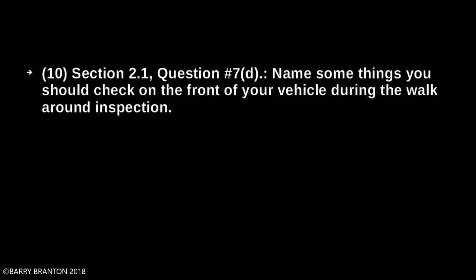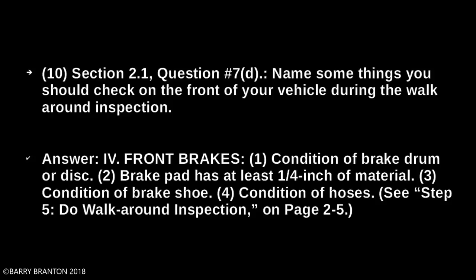Front brakes. Condition of brake drums or discs. Brake pad has at least one quarter inch of material. Condition of brake shoe. Condition of hoses.